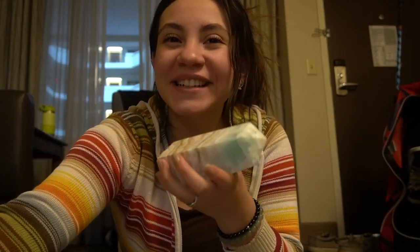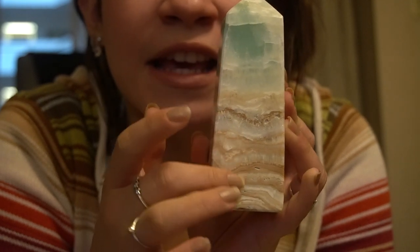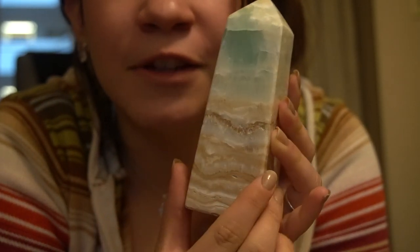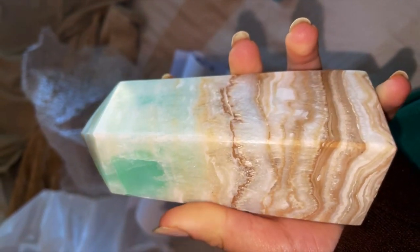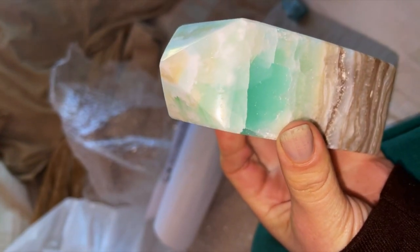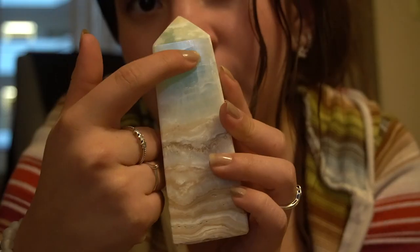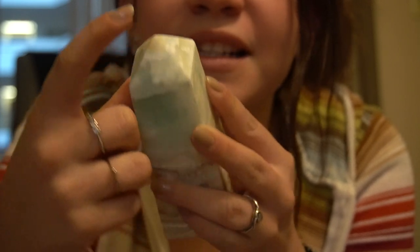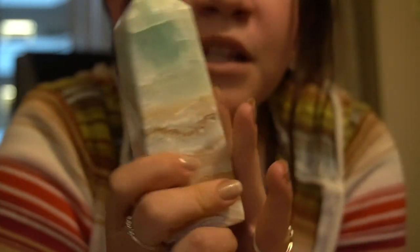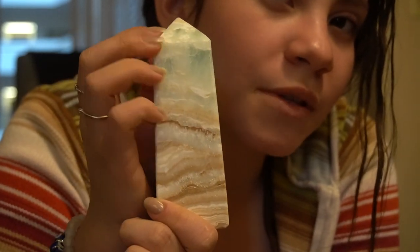I wanted this one the first day we went there, but I said if it's still there tomorrow I'll grab it — and it was! This is caribbean calcite. It's so pretty and calming it doesn't even look real — like a piece of decor. The formations are beautiful with the blue, kind of like the ocean, which fits perfectly since we're in San Diego. This darker aqua blue with a little tan at the point ties it all together. It's only $60 and it's probably one of my favorite pieces I got. I've really been liking towers and spheres recently.